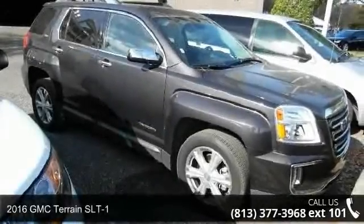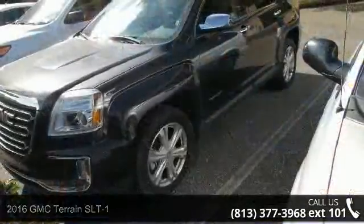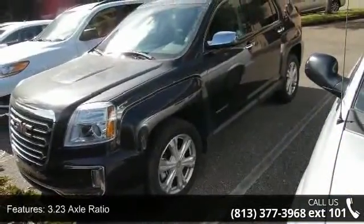Imagine yourself in this 2016 GMC Terrain SLT1. This may be the set of wheels you've been looking for. Enjoy these notable features: